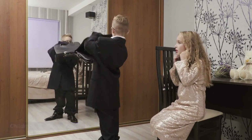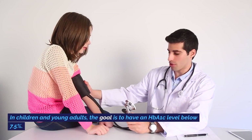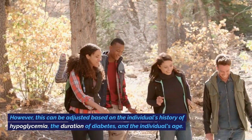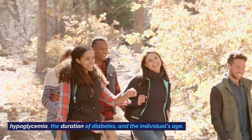In children and young adults, the goal is to have an HbA1c level below 7.5%. However, this can be adjusted based on the individual's history of hypoglycemia, the duration of diabetes, and the individual's age.